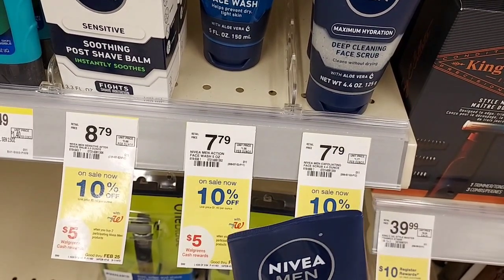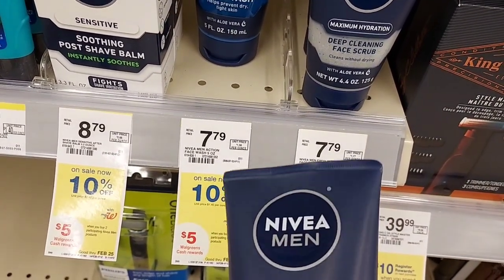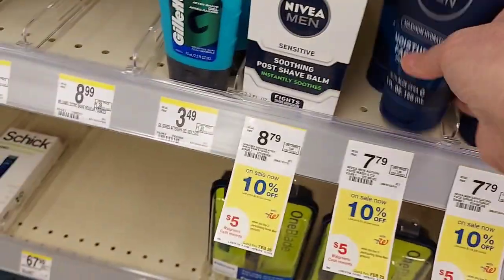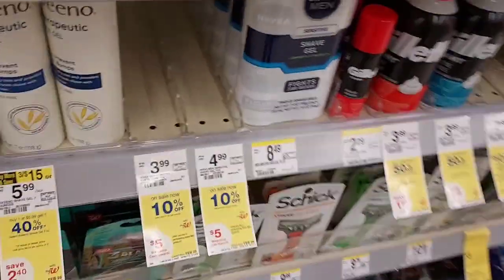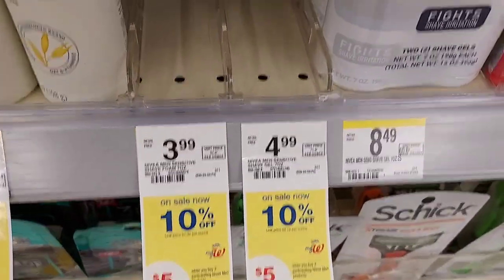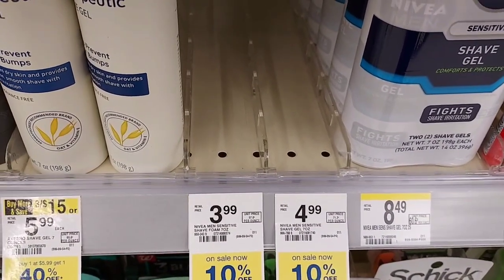Two would be $14 and you get $5 back in Walgreens cash and then $2 each on Ibotta, so that'll get me up to $22. I'd rather get the shave gels or shave creams but they don't have any in stock, but this is still a good deal.